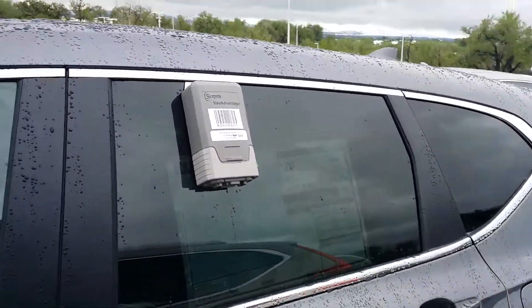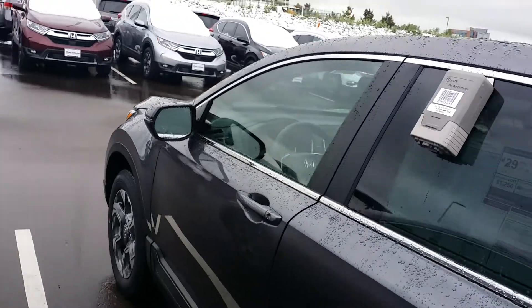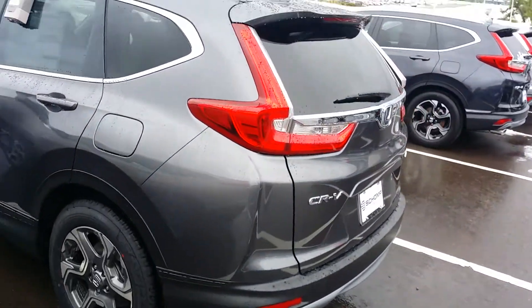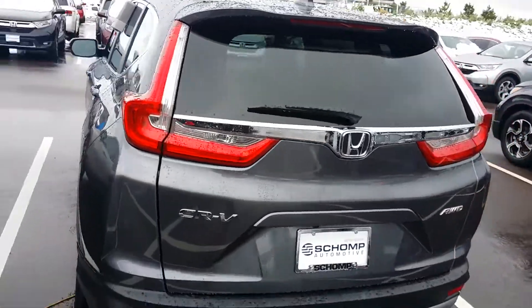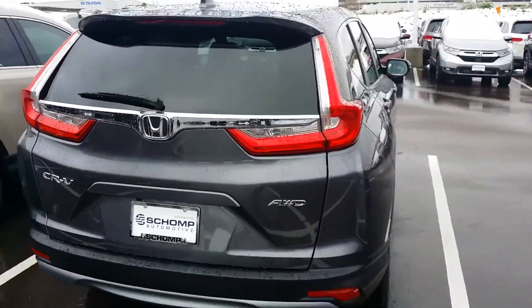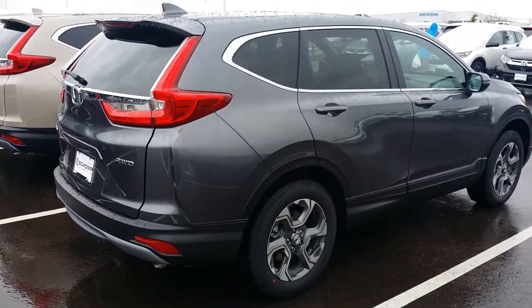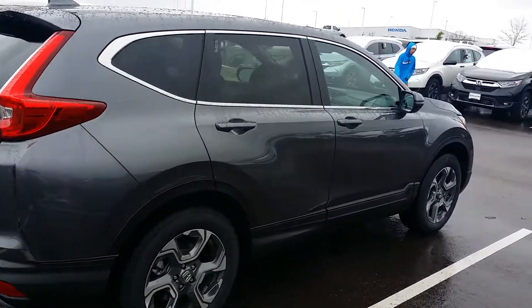We're also one of the few dealerships that sustained no hail damage over the past month. A lot of dealerships out there do have some hail damage, so we are proud not to be stuck in that situation. I just wanted to see how we could help you out with the CRV any way I can.